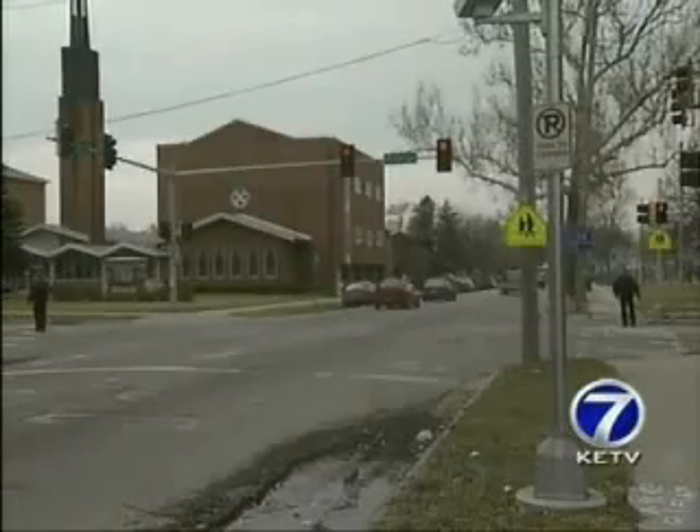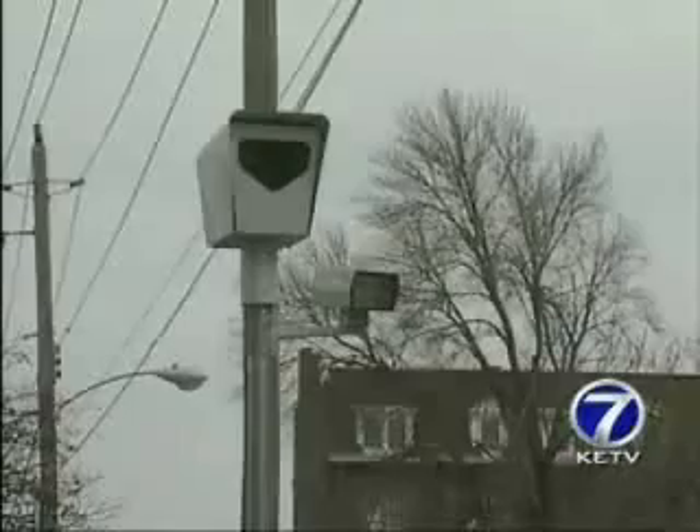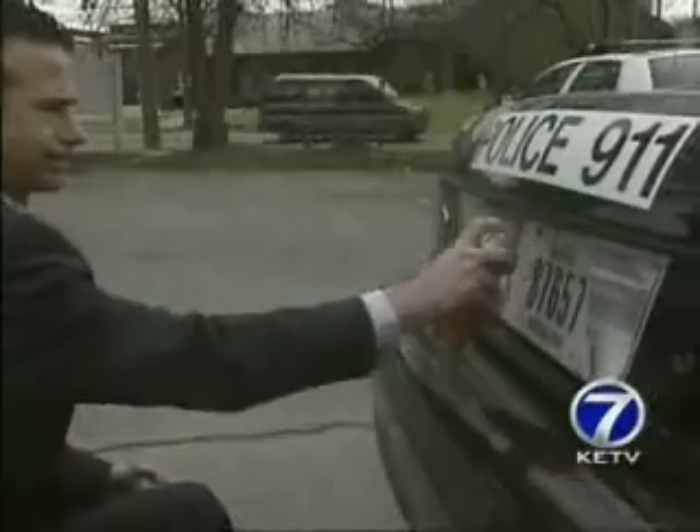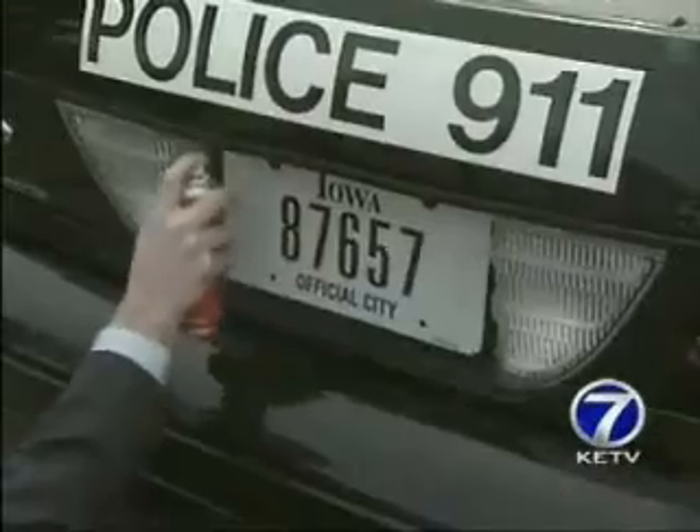The police blocked off an intersection for our test and a police car ran the red light, prompting the cameras to flash. Next, we spray on Photoblocker, following the instructions exactly.